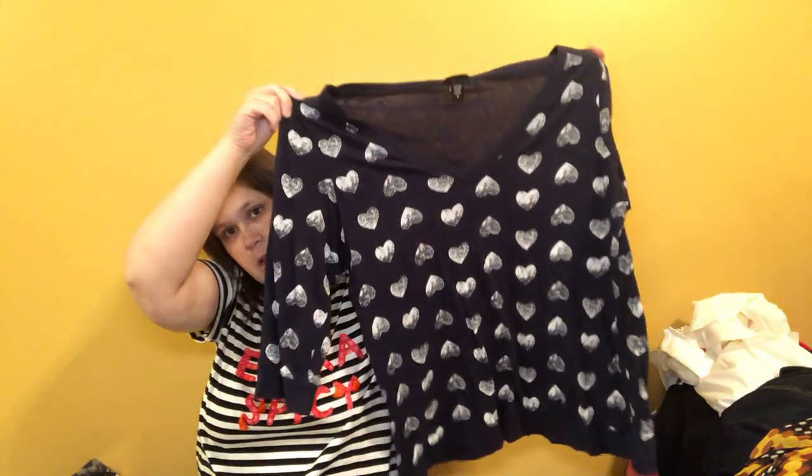Here is a Torrid shirt with hearts on it — size 3X, three-quarter length, probably sold for about $12. And these are some new-with-tags Ashley Stewart plus size jeans with a size 44 tag on them.